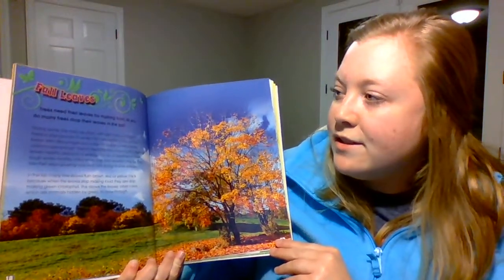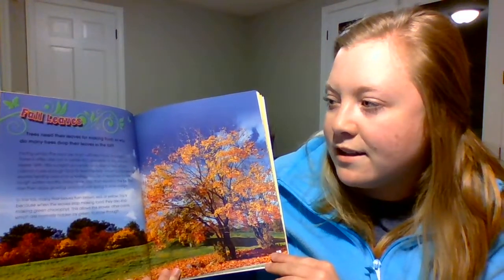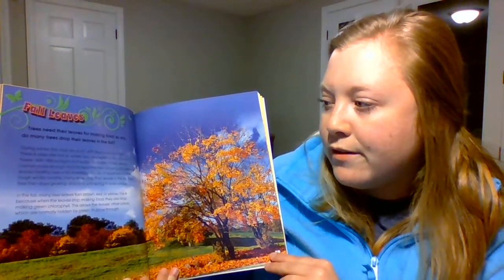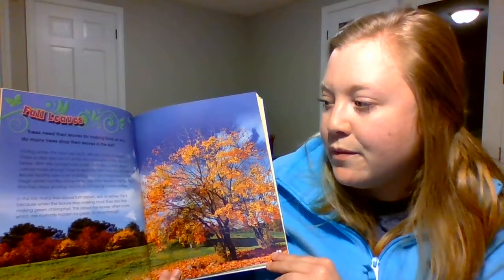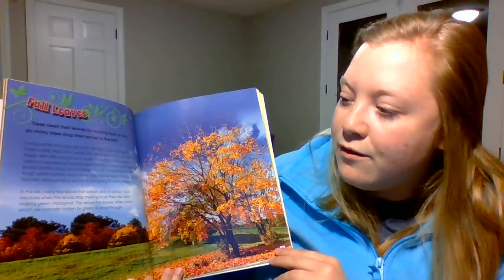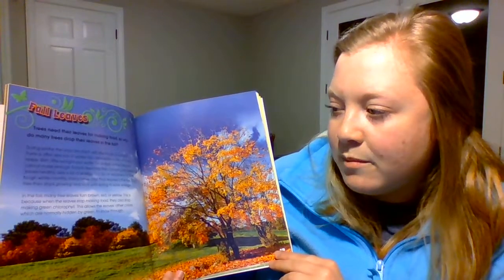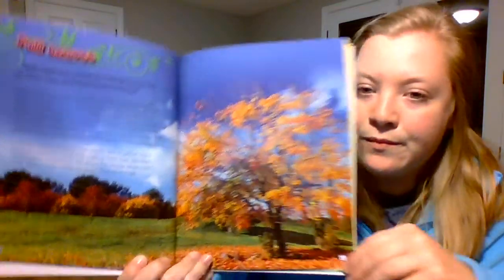Fall leaves. Trees need their leaves for making food, so why do many trees drop their leaves in fall? During winter, the days are short, with few hours of sunlight, and water in the soil may freeze. With little sunlight and water available, a tree's leaves cannot make enough food. So in readiness for the tough winter months, many trees drop their leaves and rest until spring to save energy. In the fall, many tree leaves turn brown, red, or yellow — because when leaves stop making food, they also stop making green chlorophyll, allowing other colors normally hidden by green to show through.